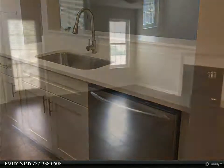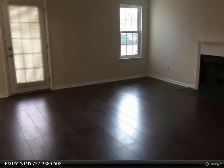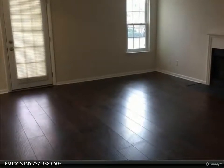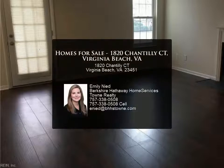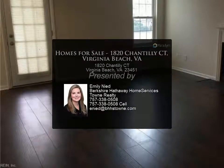From the gate at complex, close to interstates, bases, and the ocean front. Owner is a licensed agent in Virginia. June or July occupancy. For more information, review the details below.